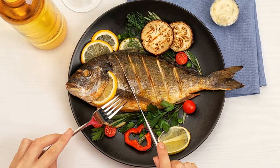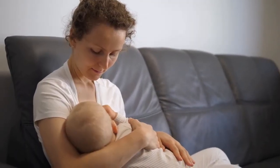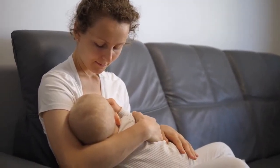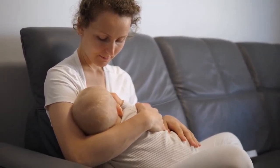How much fish can you safely eat while breastfeeding? Women who are pregnant, may become pregnant, or are nursing should eat 2 to 3 four-ounce servings a week — 8 to 12 ounces in total — of low mercury seafood.